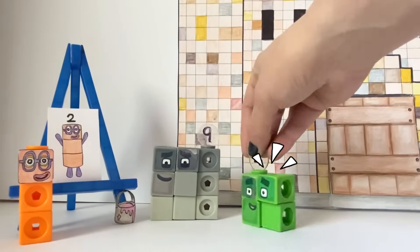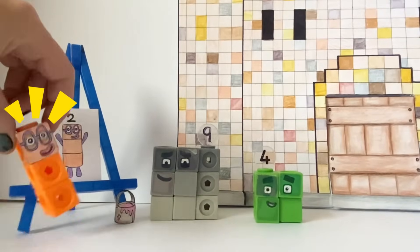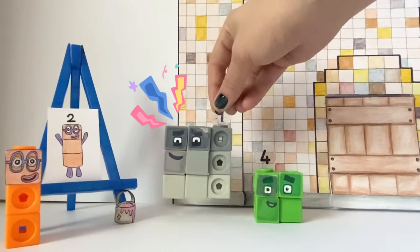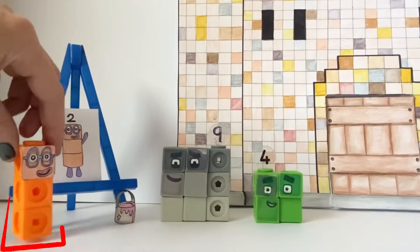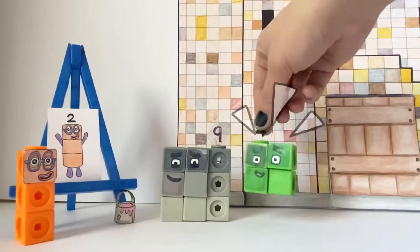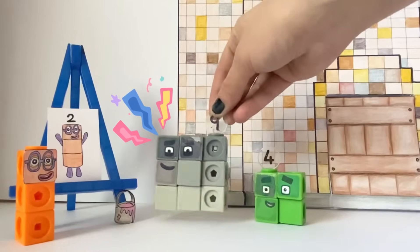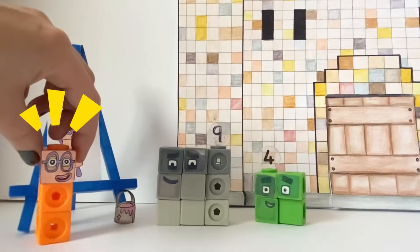Hold on a moment! Where are your shoes? I danced them off! And more importantly, if you're two, you should have two blocks! I do! Look! One! Two! Two blocks! And that one there! Hold on! One more than two is three! No matter what colour your blocks are! I'm not me! Time to hide!